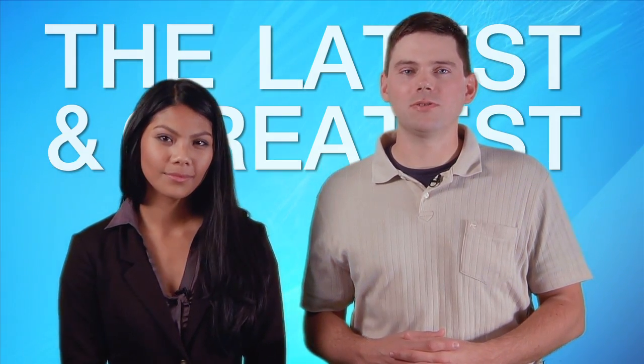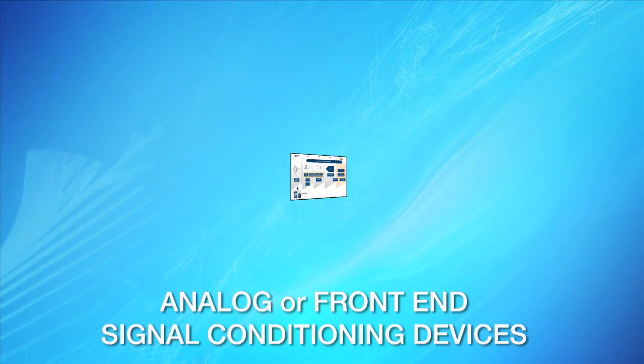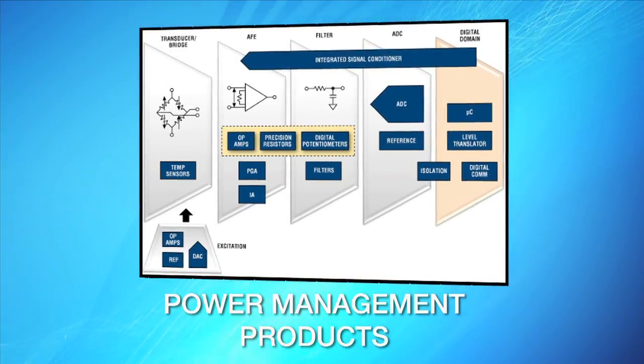Yep, and I'm sensing that TimeCrunch designers are looking to high service distributors like us to stock the latest and greatest sensors, plus everything else they need for a complete sensing solution. That includes analog front end or signal conditioning devices, analog to digital converters, processors, and power management products.